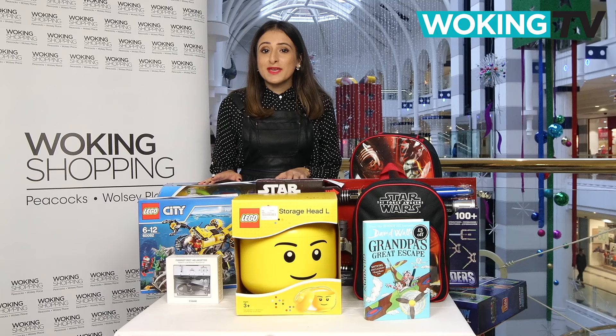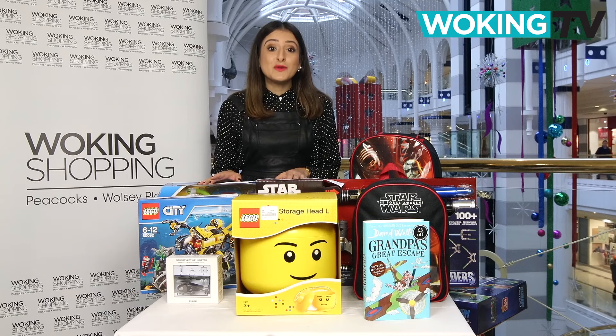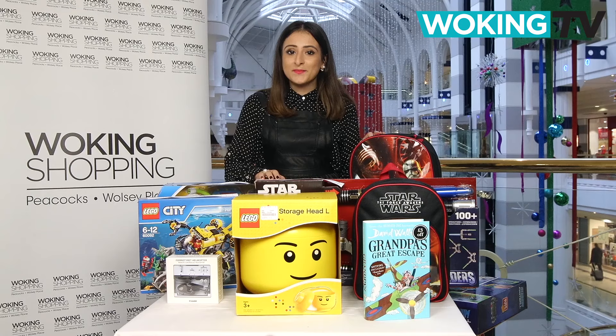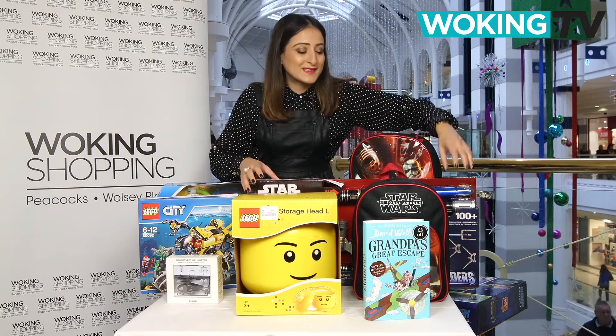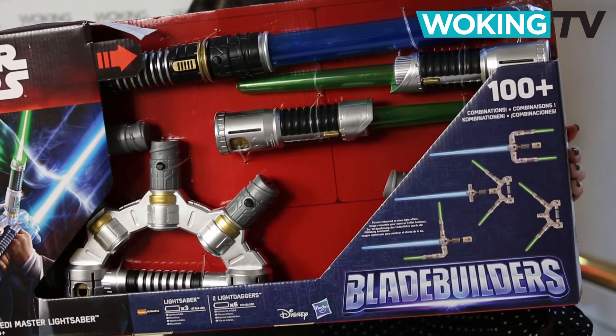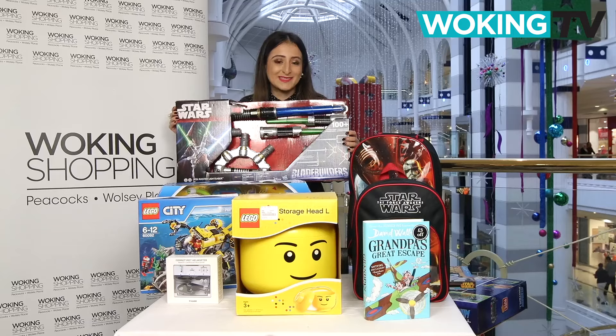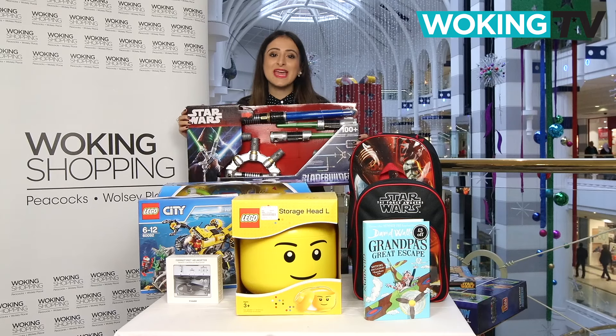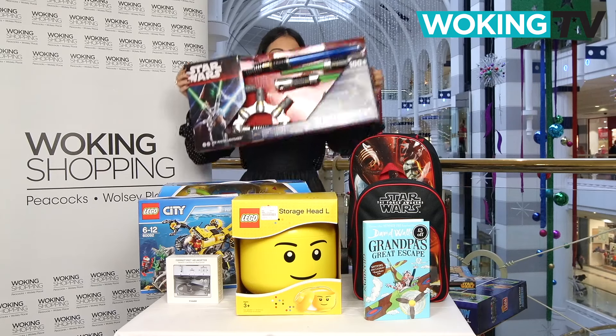With the forthcoming movie, Star Wars is going to be huge this Christmas, and we've picked out some of the best Star Wars gear. First of all is the Jedi Master Lightsaber. It's so cool that I can even see my dad wanting one of these too — it lights up and makes sounds. You can get it from The Entertainer at £49.99.